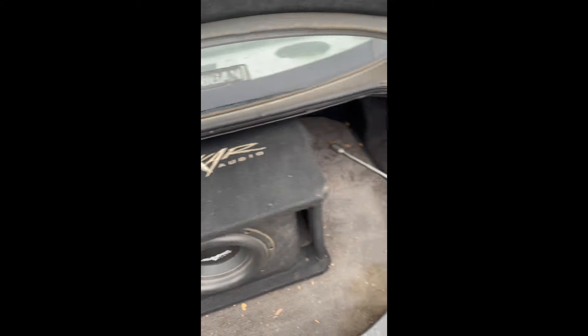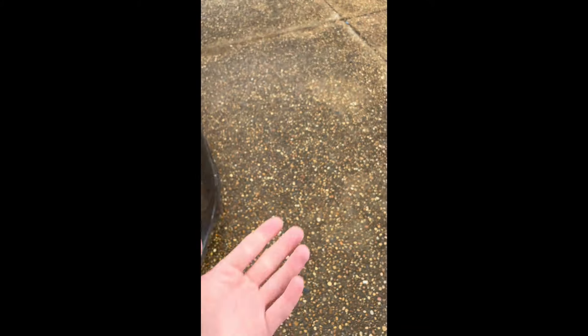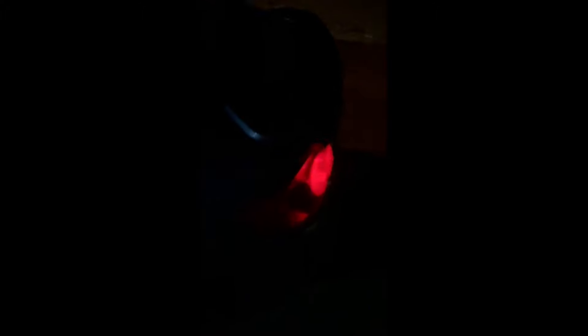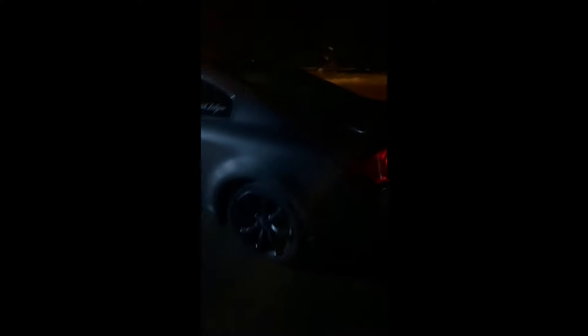Going to the trunk of the car, we have a Skar Audio 10-inch sub — not a 12, a 10. A Power Acoustic 2500-watt amp paired with a DS18 Candy 1600-watt amp: the Power Acoustic is for the door speakers and the DS18 is for the sub. Right now I currently only have two DS18 6x9s in there.